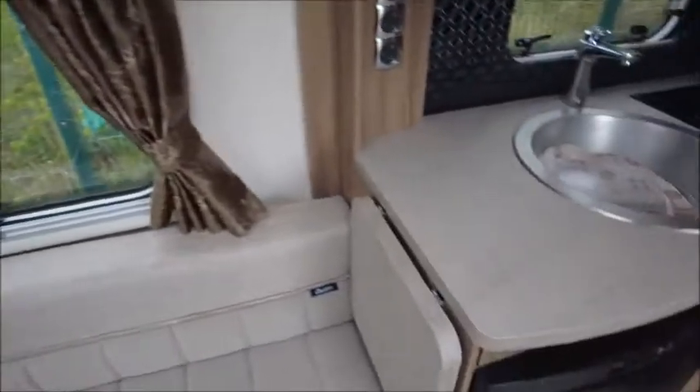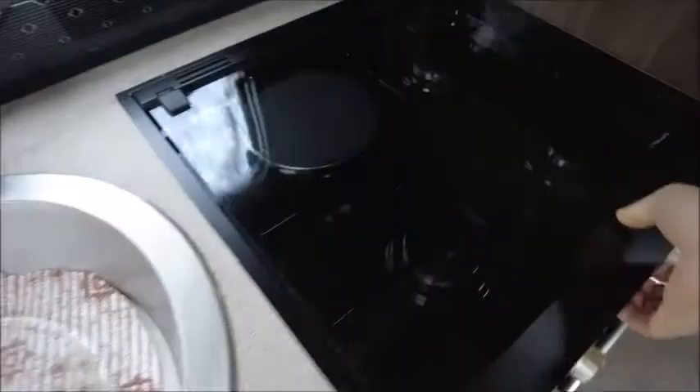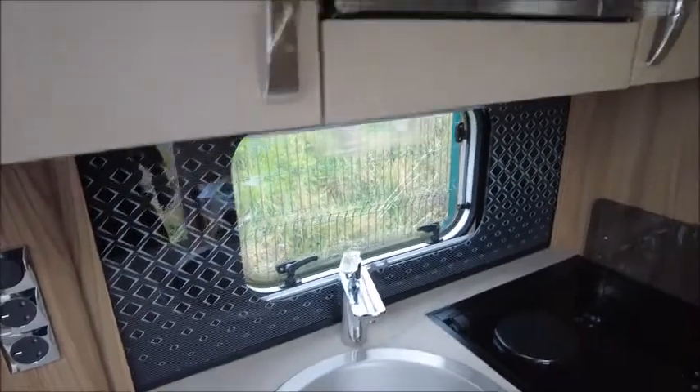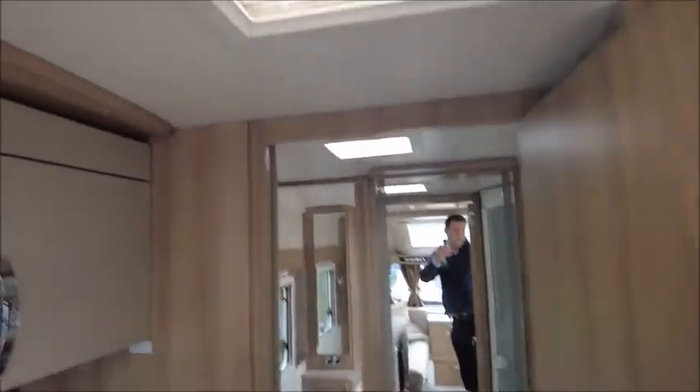Kitchen area — got an extendable worktop, chrome sink, three gas and one electric hob, grill, oven, Dometic fridge with freezer compartment. There is an eye level microwave, splashback, and an omnivent, which is very handy whilst we're cooking.